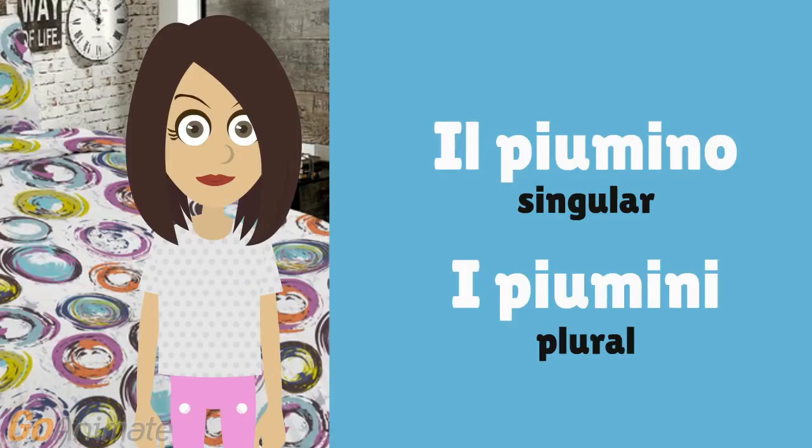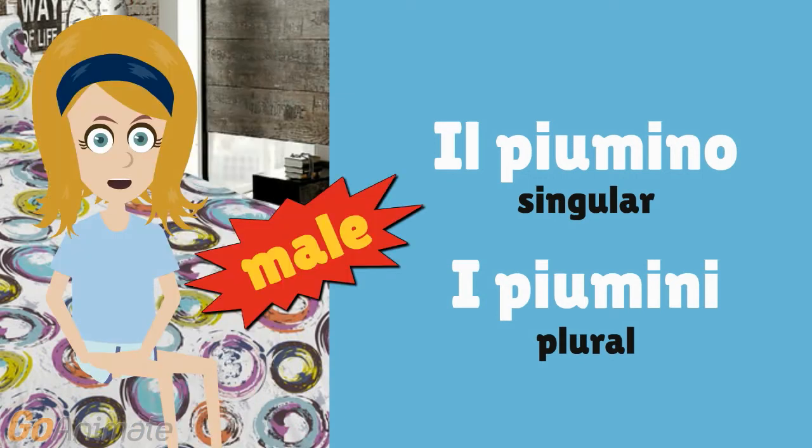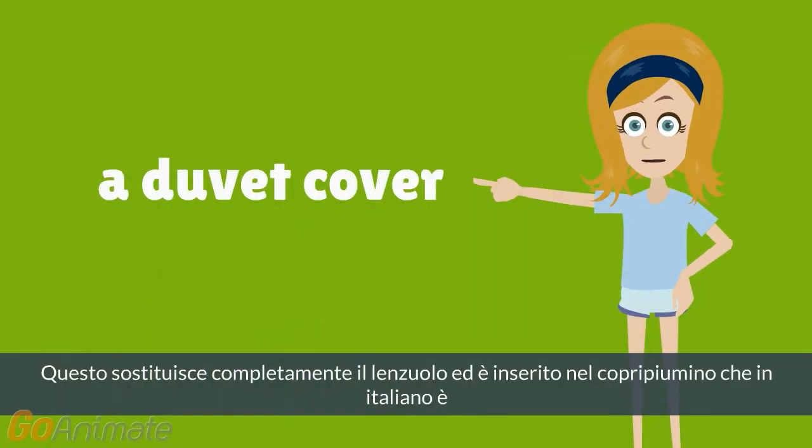You can also find: il piumino, i piumini. This is a male gender noun. It completely substitutes the bed sheets and is inserted in a duvet cover, that in Italian is...